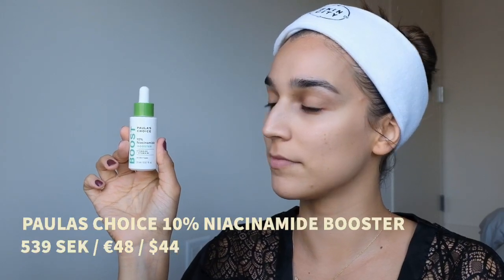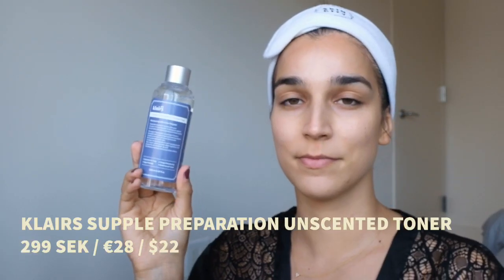Next up is a very hyped cult product — this is the Paula's Choice 10% Niacinamide Booster. It's formulated specifically to address enlarged pores as well as other signs of aging. Research has proven it dramatically reduces enlarged pores and helps with wrinkles. It's especially beneficial for oily and blemish-prone skin. I'm very dry but I do have enlarged pores and blemish-prone skin, so it helps me a lot. I haven't tried this specific product before, but Amanda has used it for years and loves it — she wouldn't let us do a routine without adding this one.